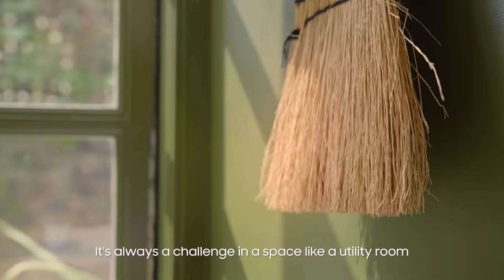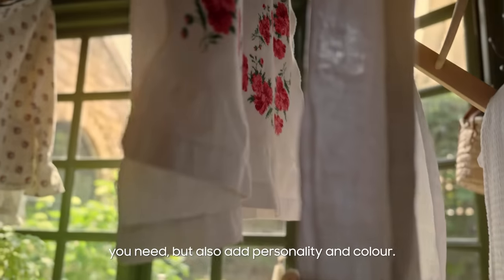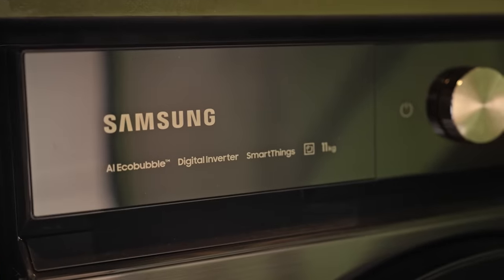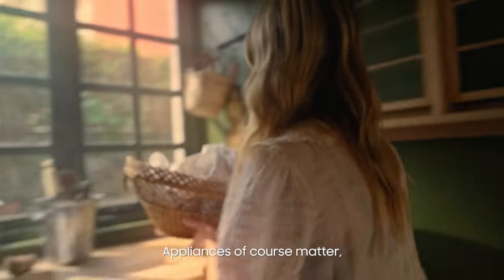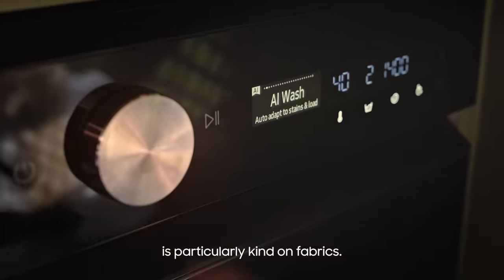It's always a challenge in a space like a utility room to get in all the functional pieces you need but also add some personality and colour. Appliances of course matter and this Samsung bespoke washing machine is particularly kind on fabrics.